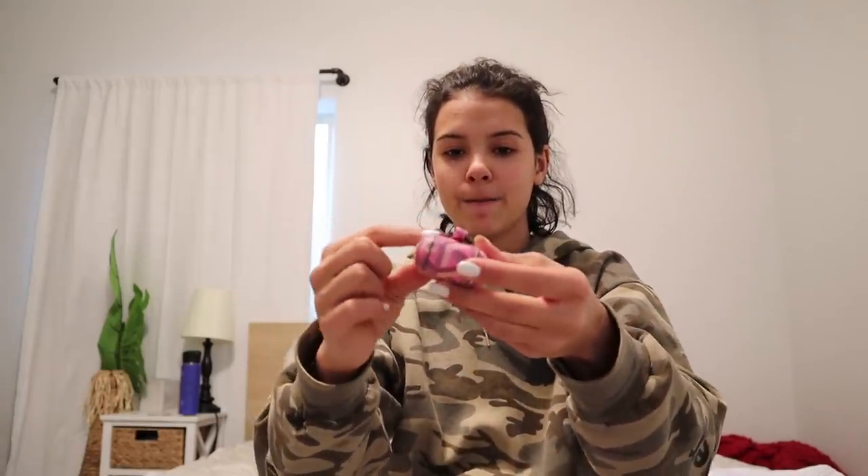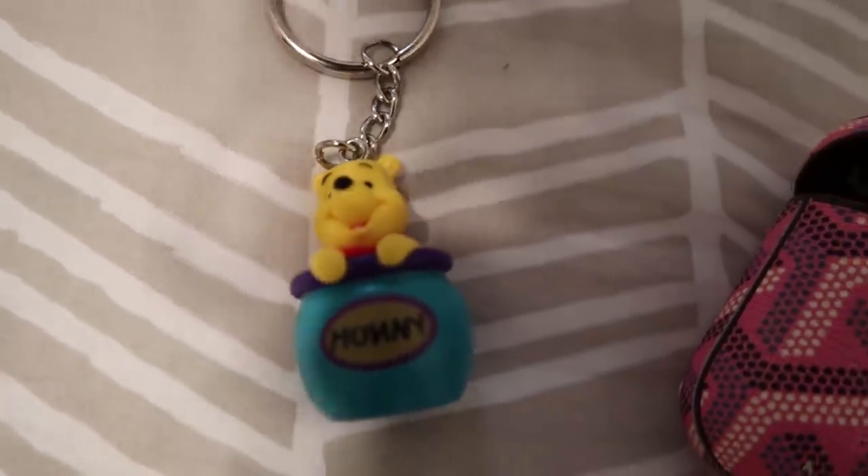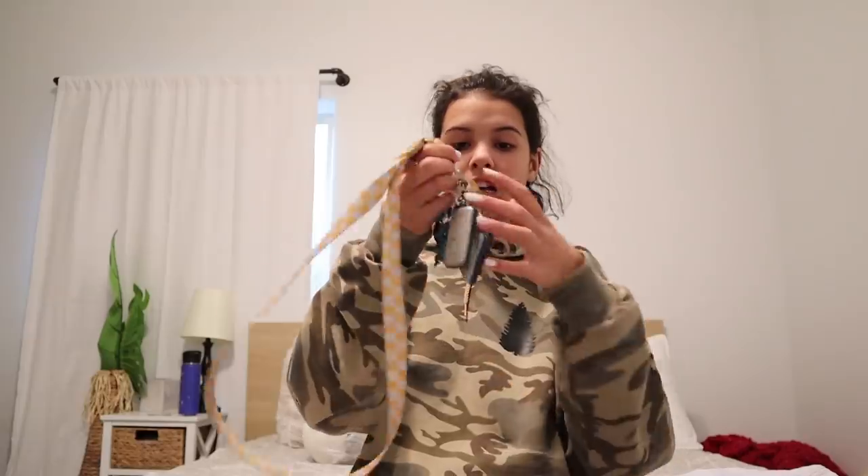These next two are a little smaller but still so cute. Evie got me this little AirPod case — it's pink and it's got cool designs on it. And Rikelle got me this Winnie the Pooh keychain because she has the Tigger one, so now we are matching! I can put this on my keys — I already have Stitch on mine, so now I'll have Winnie the Pooh too!